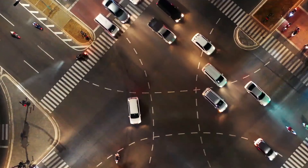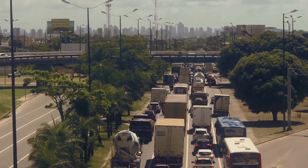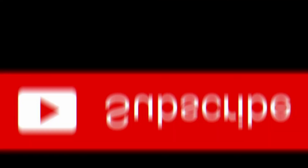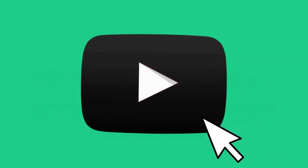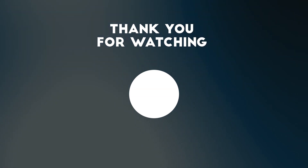Now you've seen some really cool trucks. Kindly let us know your preferred truck in the comments section. If you enjoyed the video, make sure you drop a like and subscribe and turn on post notifications. Thank you for watching. I'll see you in the next video.